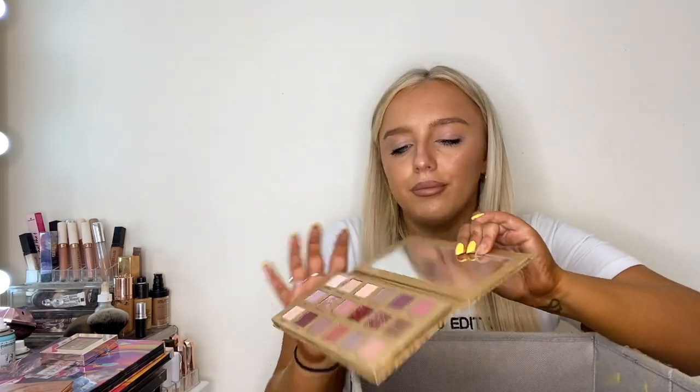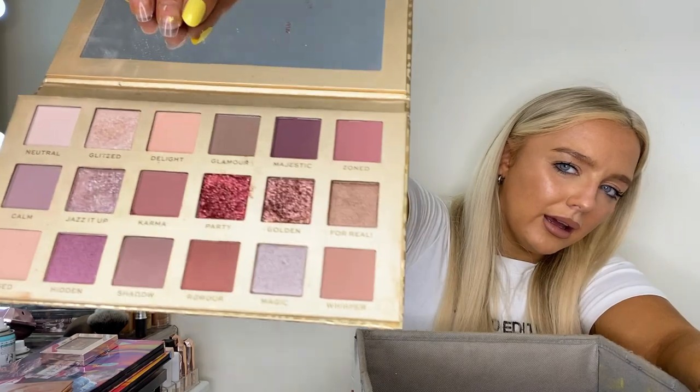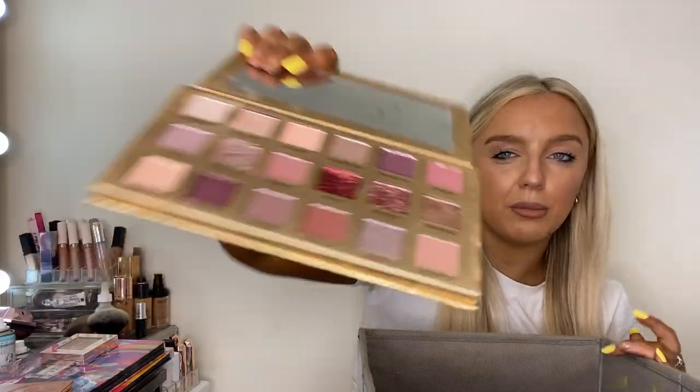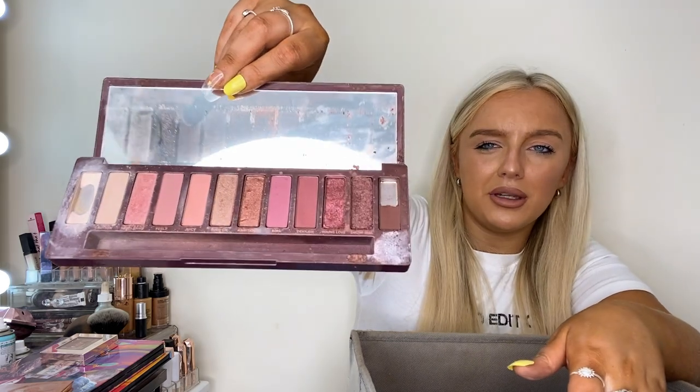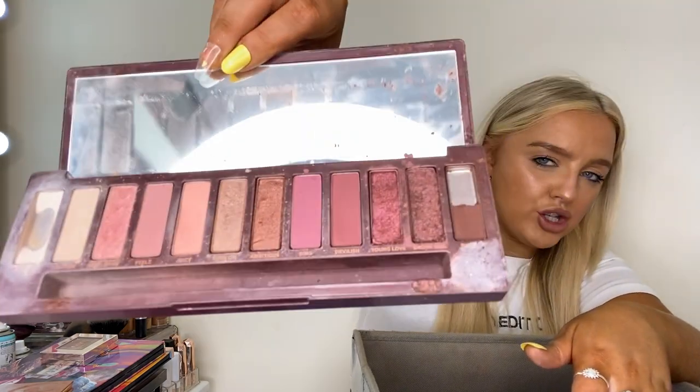Another Revolution palette — you already know this is going in the bin. None of those colors are pigmented and the loose glitters just separate. We're already 20 minutes in! Then there's the naked palette, one of my first ever palettes. She's very broken but she was loved. I'm going to clean her up and ask the girls if they want her — I haven't reached for her in a long time.